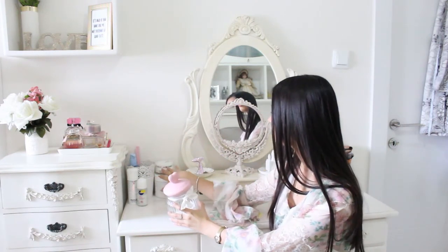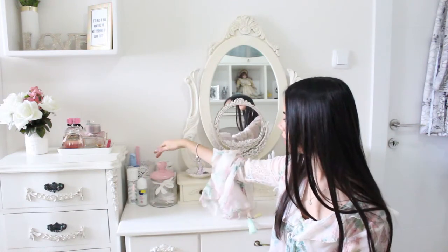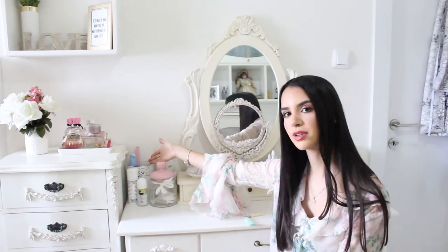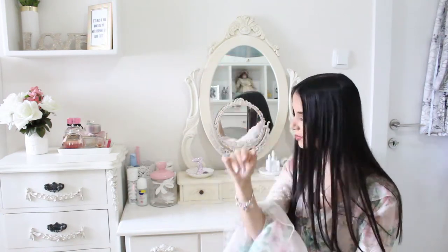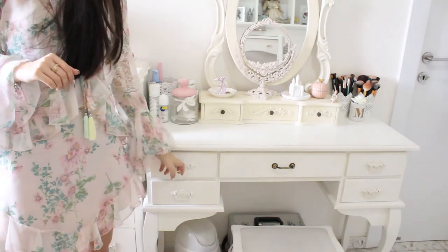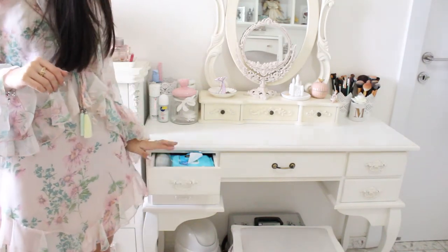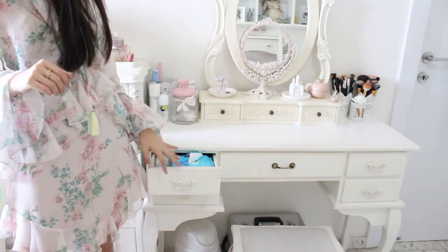On this side I have a really cute clear jar with a pink top where I put all of my cotton pads and Q-tips. I have here my body lotion, my face cream, deodorant, and makeup removers and stuff that I really use daily. Here I have five more drawers and the first one has all of my makeup removers and extra cotton pads to refill the jar.